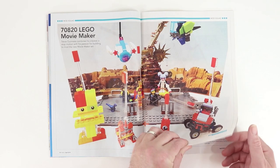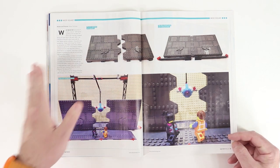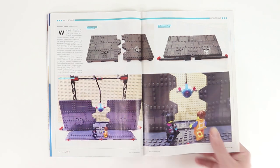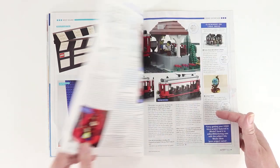We've got a little look at the LEGO Movie Maker here, and it includes some tips about camera placement and doing different stuff with your Movie Maker set, along with some variations.